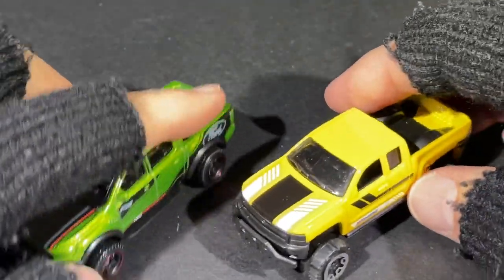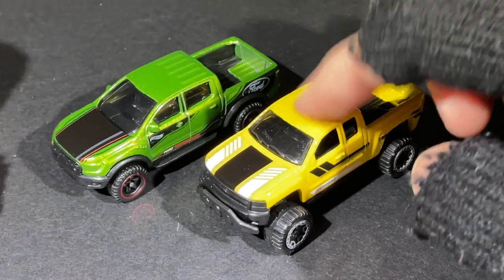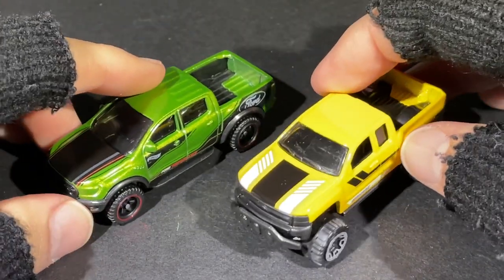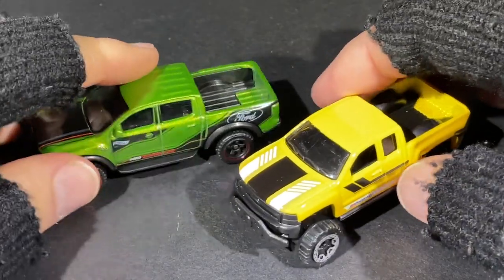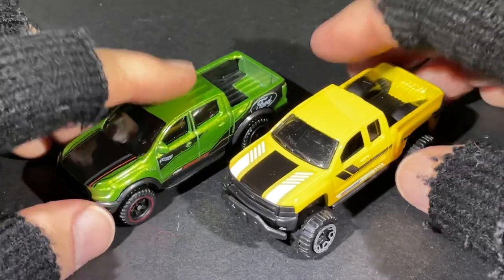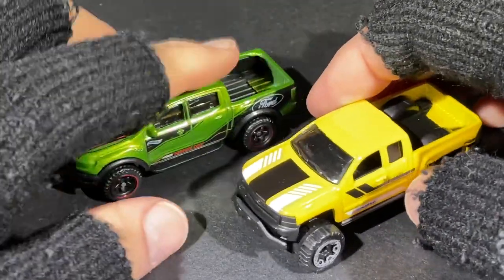Both of these are awesome! I have both in different colors. I think I have the Silverado in black and white, and the Raptor in red, probably blue, and possibly black.